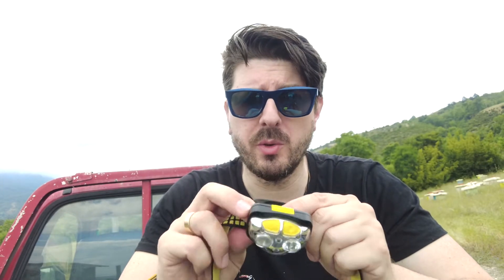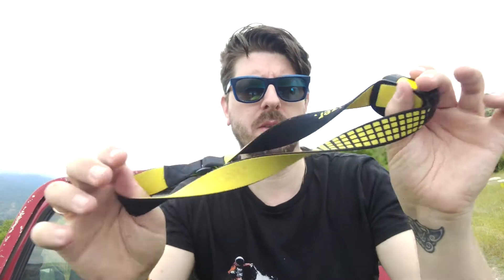Preferably one that uses rechargeable batteries and one that comes with an adjustable strap — very handy to have, which is why it's going on my list of things to take with you.